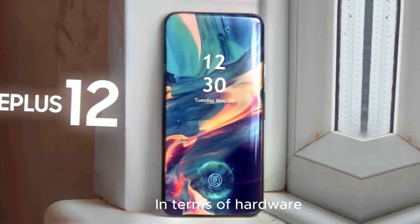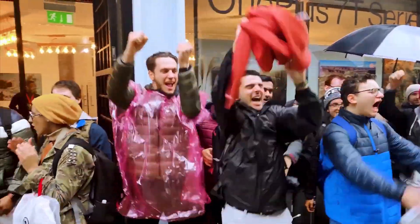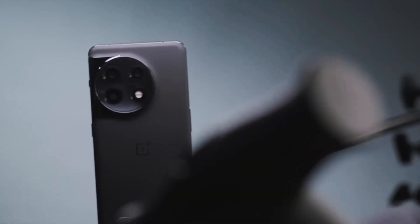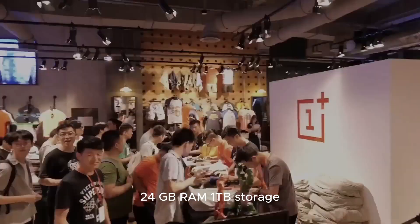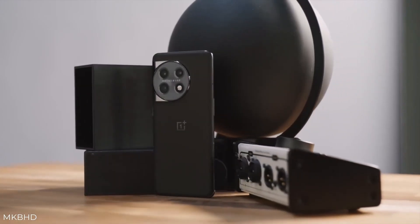In terms of hardware, the OnePlus 12 offers three configurations: 16GB of RAM with 512GB of storage, 16GB of RAM with 1TB of storage, and a whopping 24GB of RAM with 1TB of storage. This phone is no slouch when it comes to power and storage capacity.